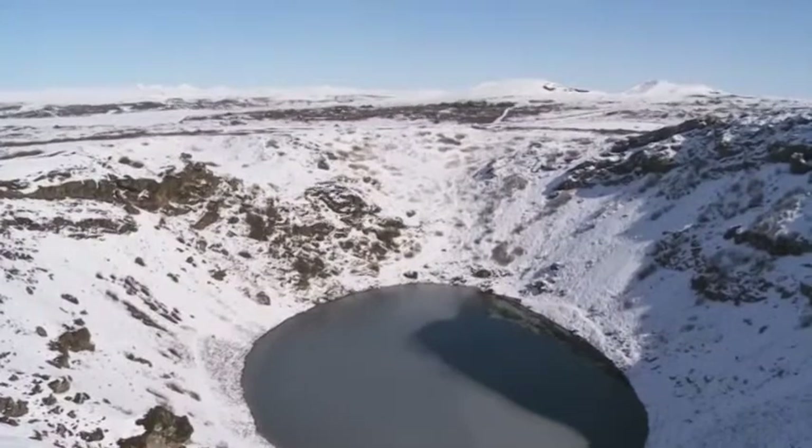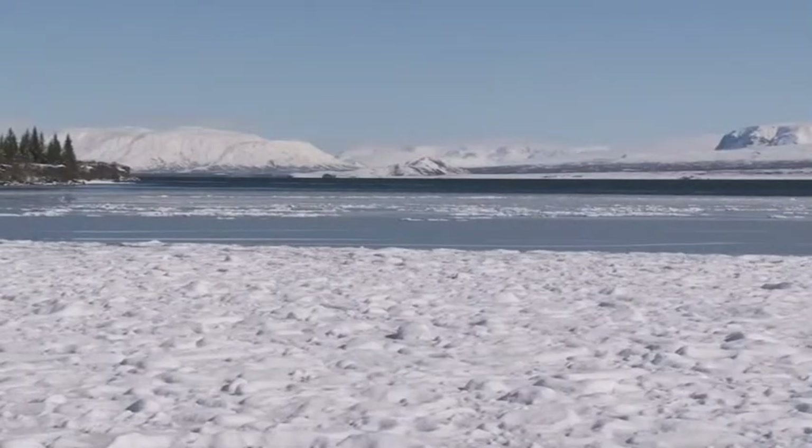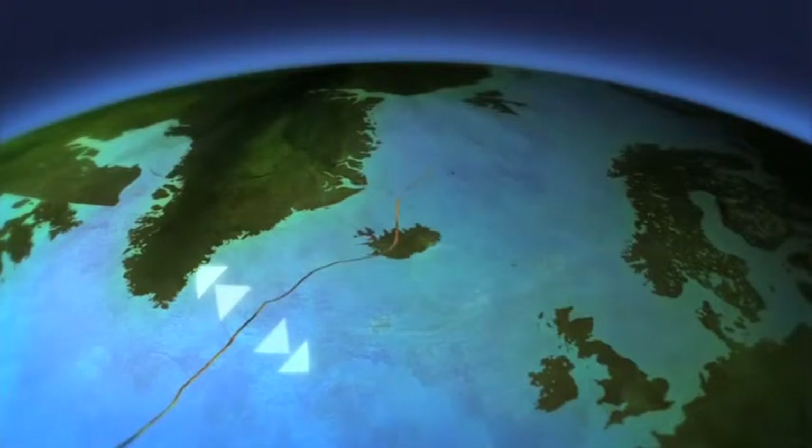Deep beneath the surface of the Earth, two factors combine to make this one of the most geologically active zones in the world. First, Iceland straddles the boundary of two of the world's giant tectonic plates. It's called a divergent margin because these plates are slowly moving apart by a few centimetres each year.